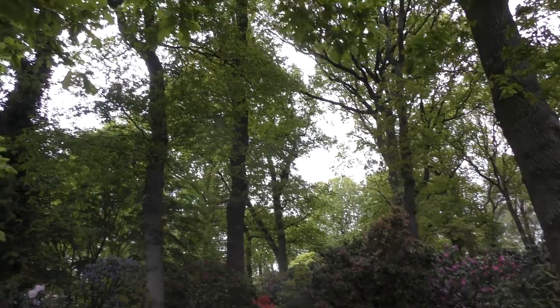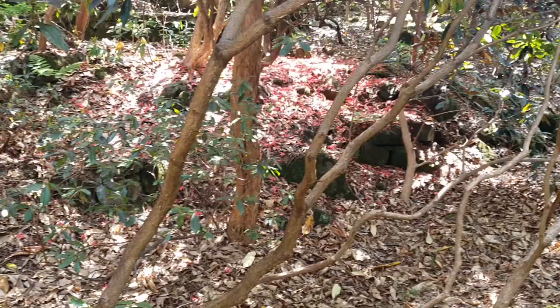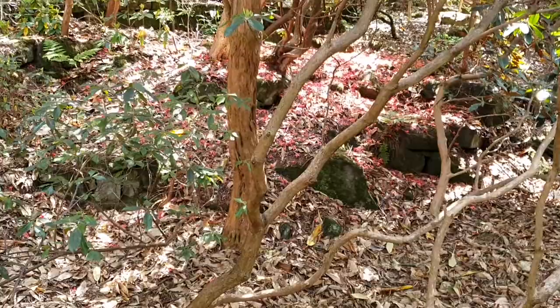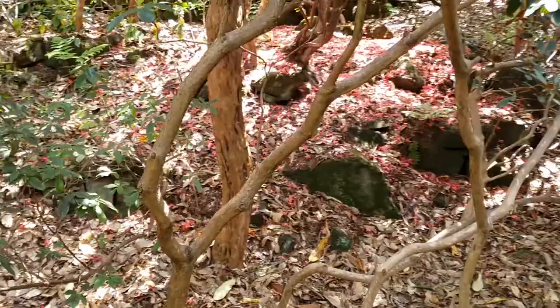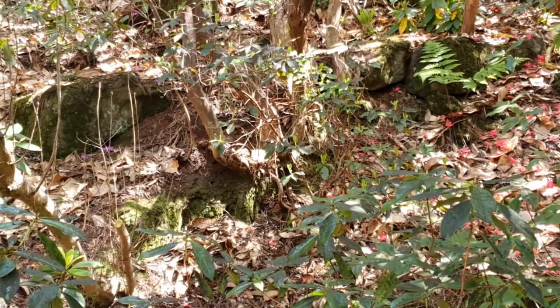They've got this beautiful canopy of oaks just creating enough dappled shade so those rhododendrons can survive. Having a good structure is really important when you're doing rhododendrons. Here at Lee Rhododendron Gardens they've used a lot of beautiful gritstone to form different terraces. If you look at the rhododendron roots here you can see they're very very shallow, so in a really dry spell they really struggle — that's why the dappled shade of the trees is so important.